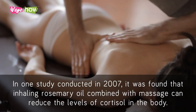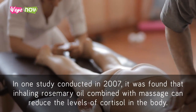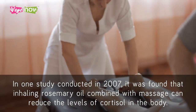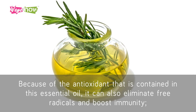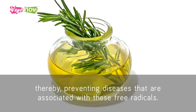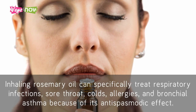In one study conducted in 2007, it was found that inhaling rosemary oil combined with massage can reduce the levels of cortisol in the body. Because of the antioxidant contained in this essential oil, it can also eliminate free radicals and boost immunity, thereby preventing diseases associated with these free radicals. Inhaling rosemary oil can specifically treat respiratory infections, sore throats, colds, allergies, and bronchial asthma because of its antispasmodic effect.